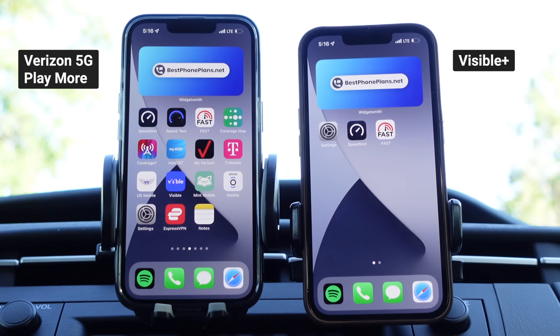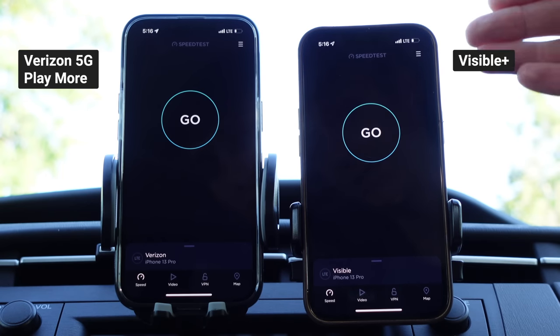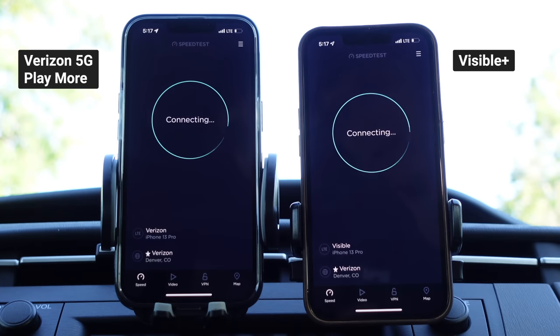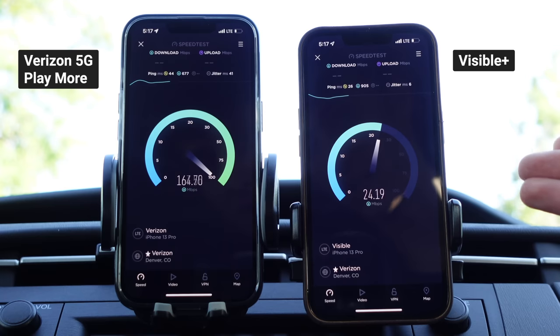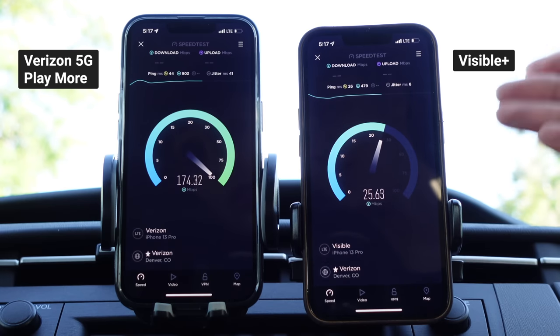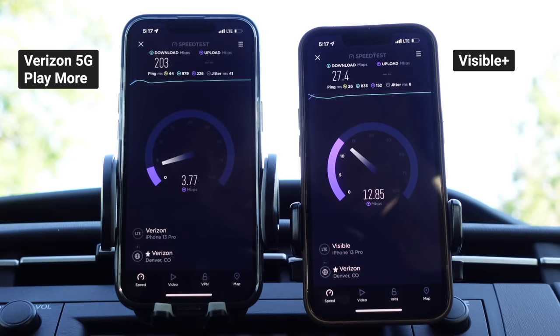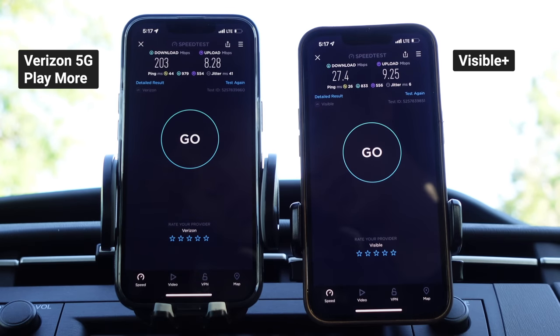So the question is: does 5G Ultra Wideband usage count against the 50 gigabyte limit? I have Verizon 5G Play More on the left, Visible Plus on the right, on LTE. Assuming the 50 gigabytes did not count, both plans will get the same speeds; if it did count, Visible Plus will be deprioritized. And it does look like Visible is being pretty heavily deprioritized. So there is your answer: usage on 5G Ultra Wideband does count against your 50 gig premium allotment. Final results: 203 down, 8.28 up on 5G Play More; 27.4 down, 9.25 up on Visible Plus.